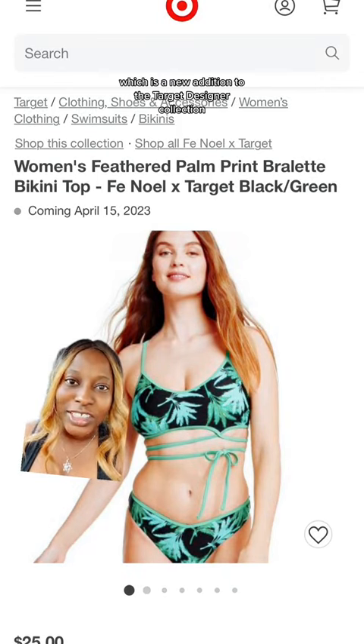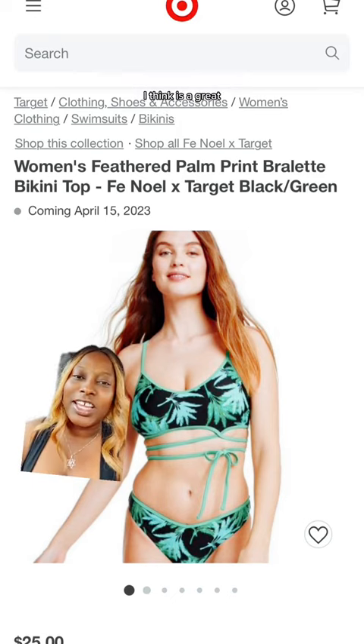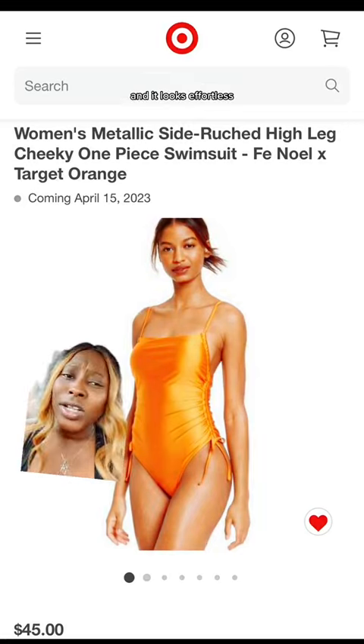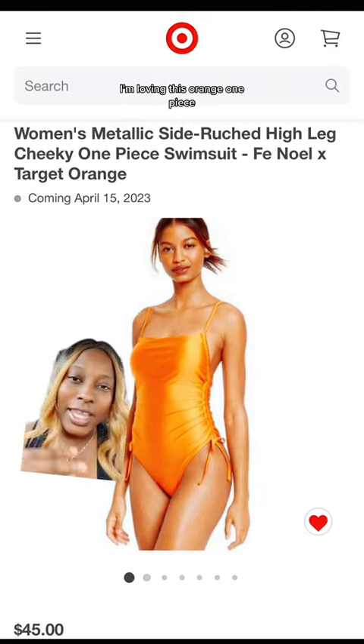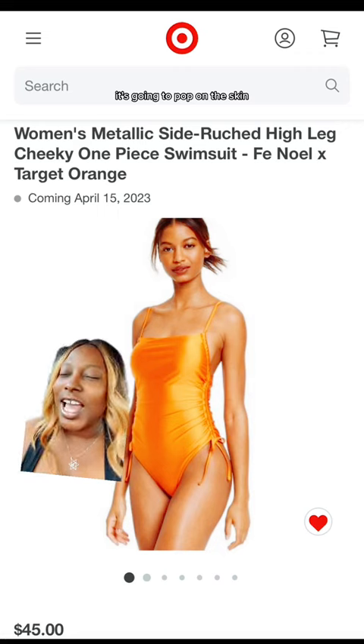The swim is a new addition to the Target designer collection, and it's a literal chef's kiss to the look — it pulls everything together effortlessly. I'm loving this orange one piece; if you're a melanated queen like me, it's going to pop on the skin, and the side ruching detail just elevates the piece.